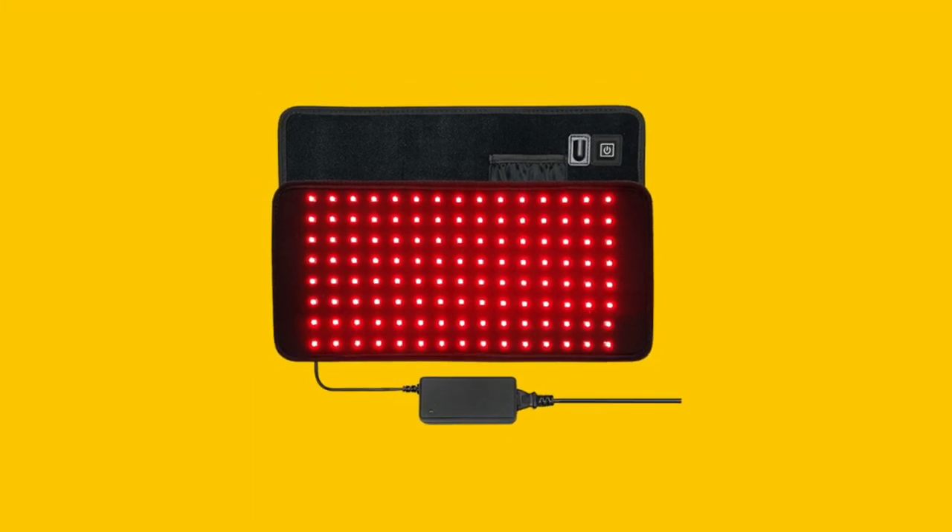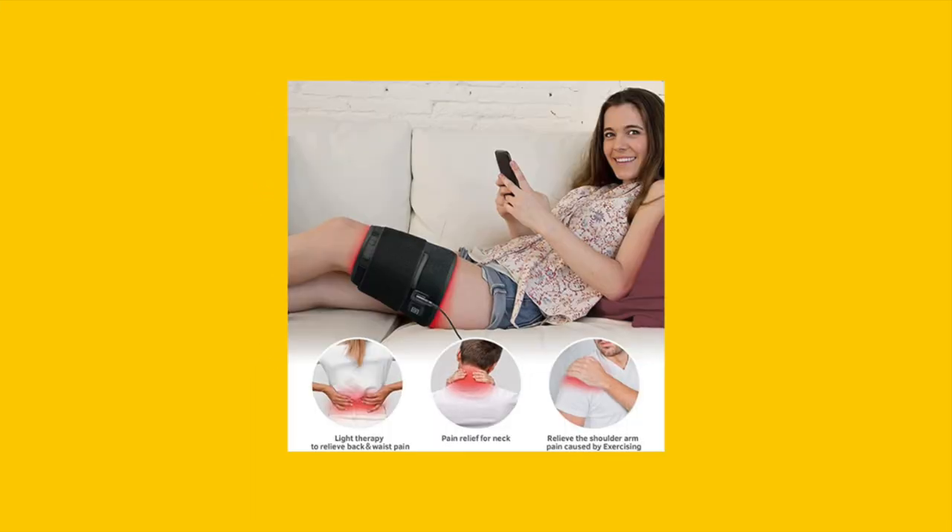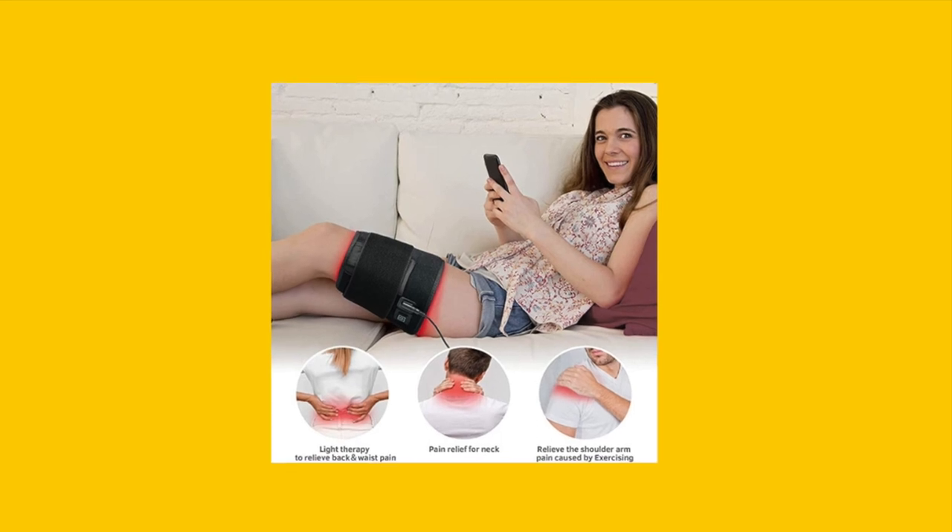Curious about the technology behind the UTK Red Light Therapy Pad? In just 30 seconds, explore its unique features.